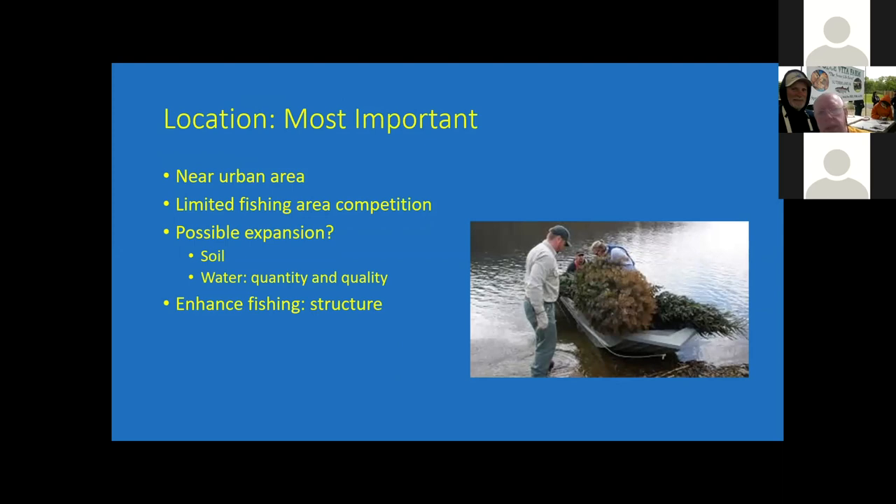Typically, you would like to have your operation in an area where there's not a lot of other fishing opportunities. Also, if you're successful, you'd like to look at whether your site provides an opportunity for expansion. Is the soil good? Do you have a good water supply? Not just a good supply, but is the quality of the water good? You don't want to have runoff from contaminated areas. You can also enhance the fishing depending on the type of product you have — you can put structure in there so there's a place for fish to hang out.